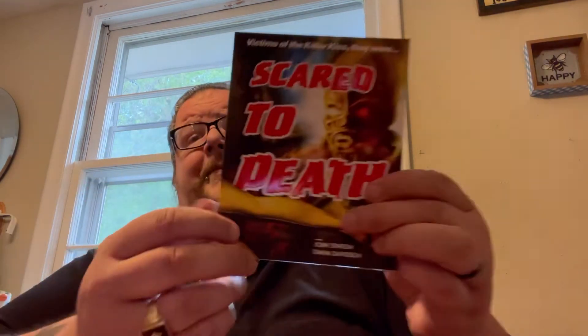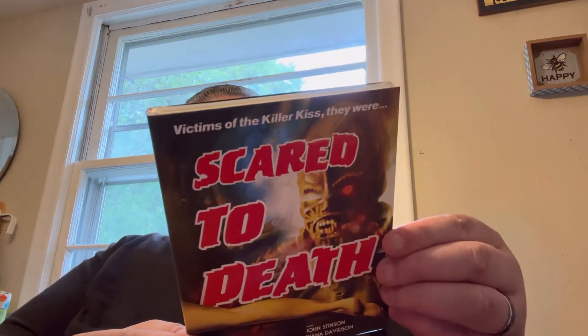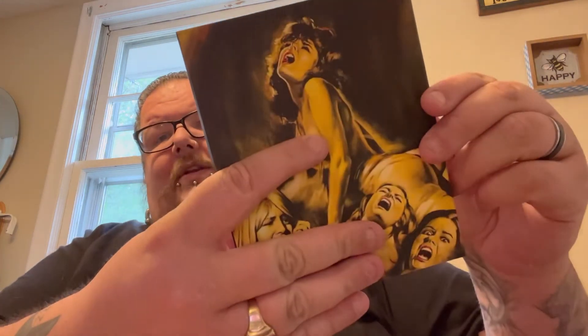Next up we have Scared to Death. This one looks cool — definitely a cool cover. Here's the back; I've got some nudity on this one too, a little bit. Taking the cover off, here it is underneath — a little bit different from the slip cover. I'll have to cover a little bit of this up too. And then here's the back.